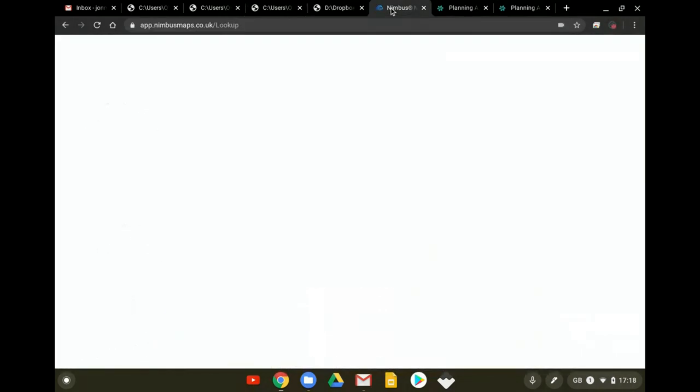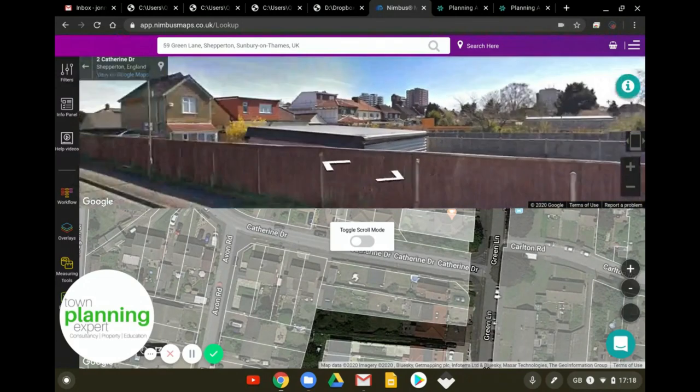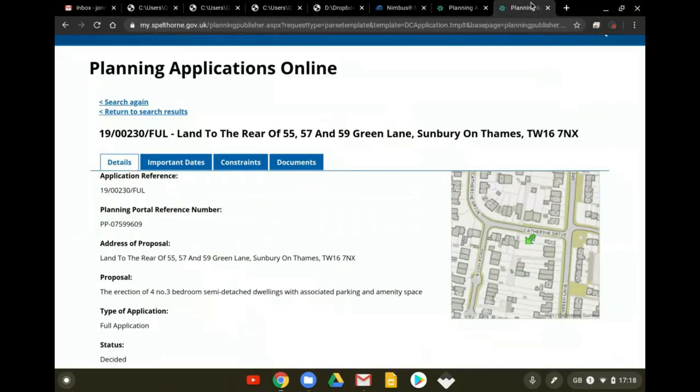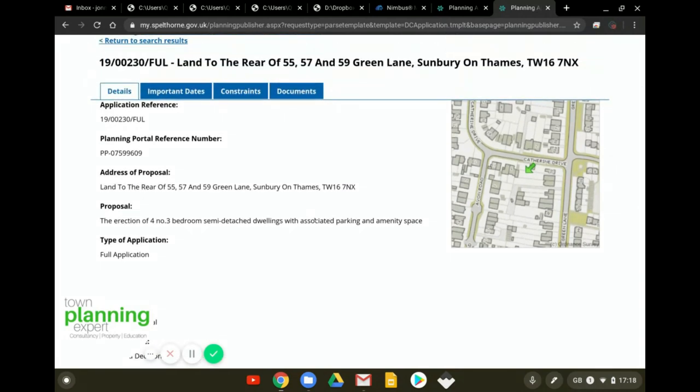Don't they look cool? Remember this is against a character of very boring, very dull, very drab 1980s pairs of semi-detached houses. And here is what the council did - there it is, a conditional permission for four three-bedroom semi-detached homes with associated parking and amenity space. Backland development done right.